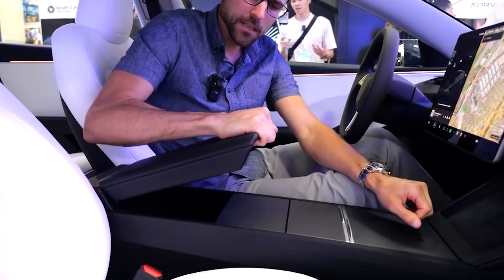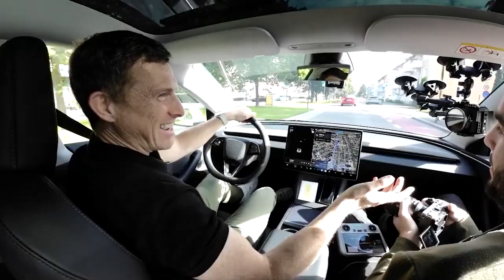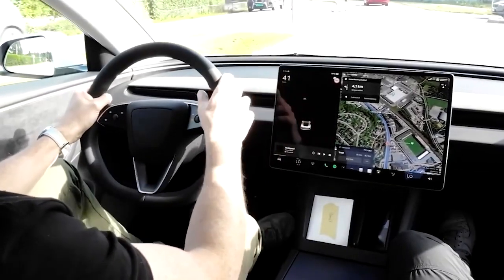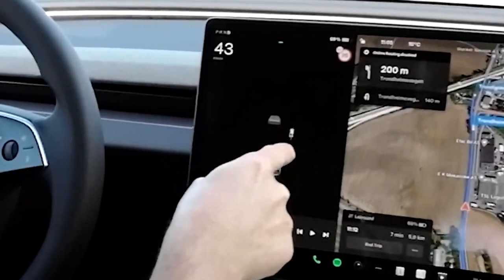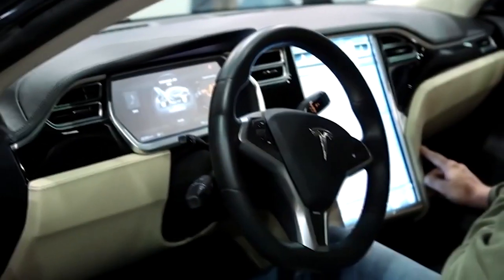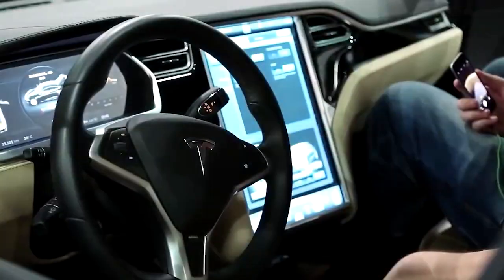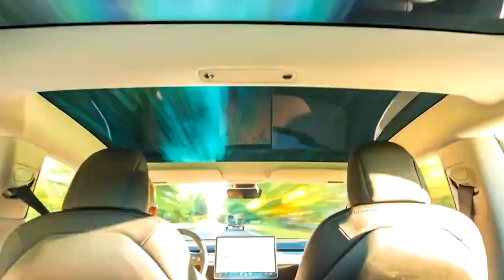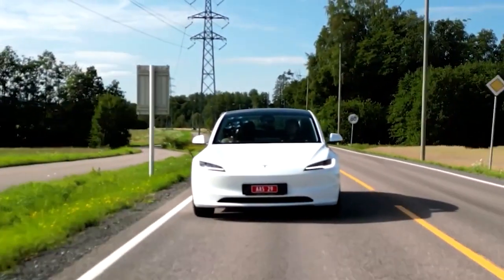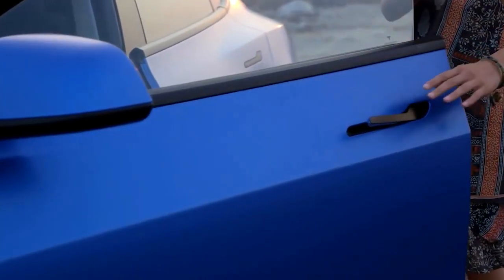In the new Model 3, Tesla has made a notable change in the user interface design that may not be universally embraced. Specifically, the gear selector has been removed and its control relocated to the center touchscreen. Additionally, the traditional turn signal stock has been replaced by buttons integrated into the steering wheel. Tesla has been progressively phasing out physical controls in its vehicles, exemplified by the Model S, which replaced conventional buttons and stocks with capacitive touch buttons. While the Model 3 has always maintained a minimalist design philosophy, these latest changes represent a significant departure.